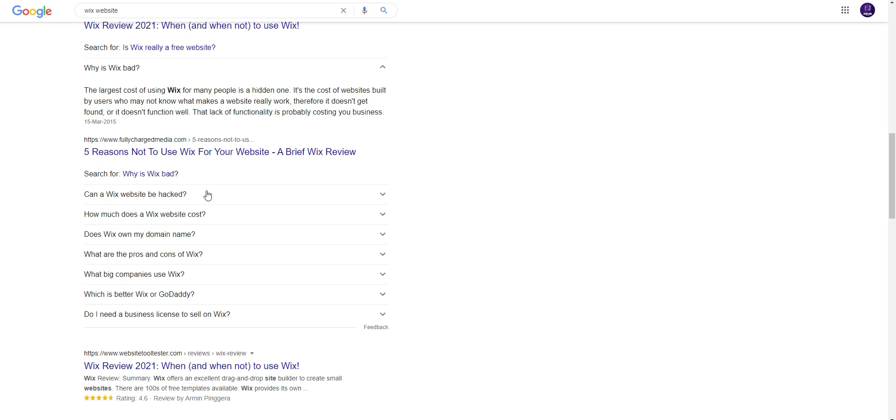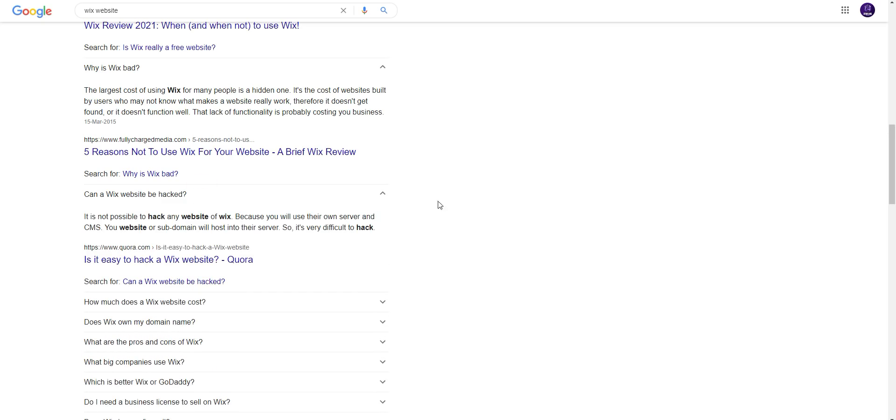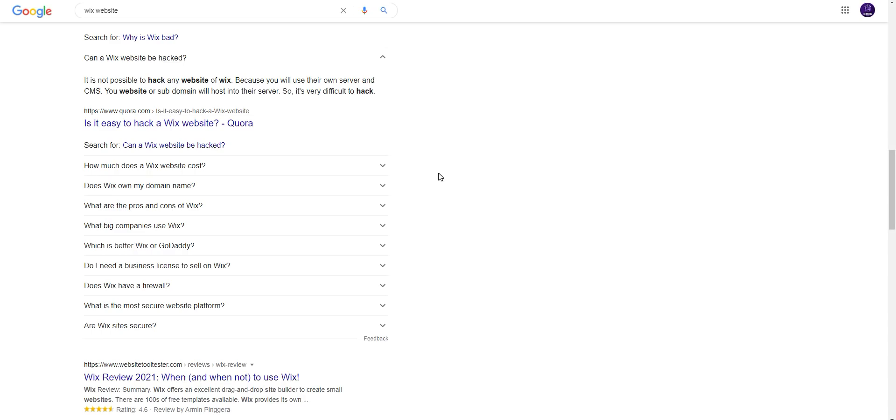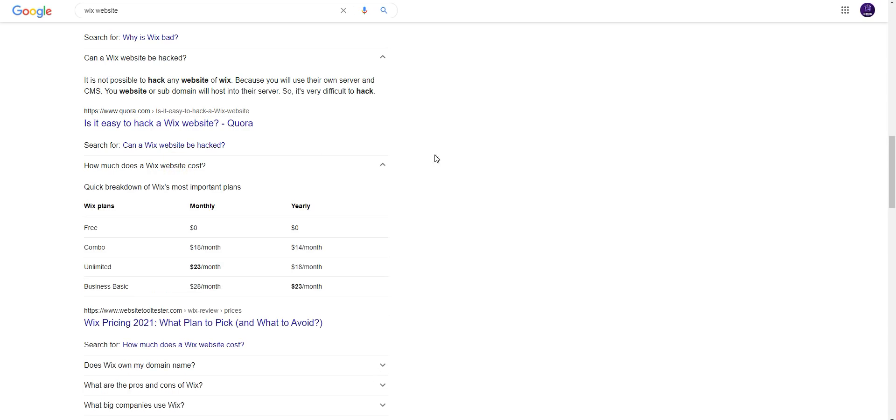Can a Wix website be hacked? It is not possible to hack any Wix website because you will use their own server and CMS. Your website or subdomain will be hosted on their server, so it's very difficult to hack.